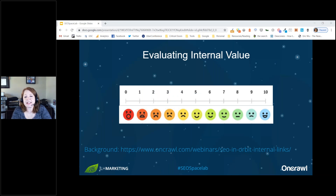InRank is just like PageRank in terms of how it's structured. It evaluates internal value on a scale from zero to ten, with ten being the best. Ten is assigned to the home page or the start page if it's not your home page. InRank uses the original PageRank algorithm — maybe not exactly what Google is using today, but still something that well approximates how internal link value flows throughout your site.